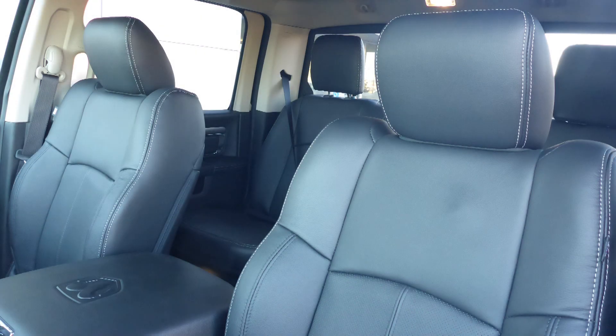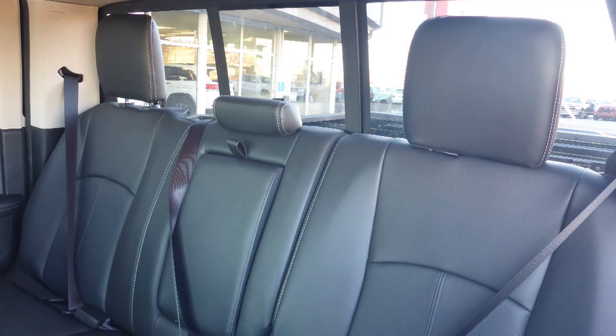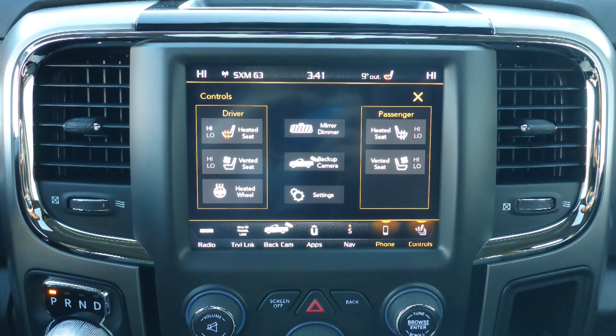Also Kevin, the interior features all leather seating with premium stitching and rear folding seats. As well, the steering wheel is heated along with ventilated and heated front seats.